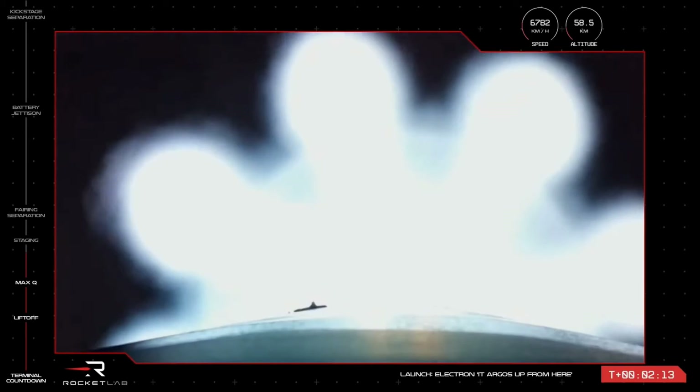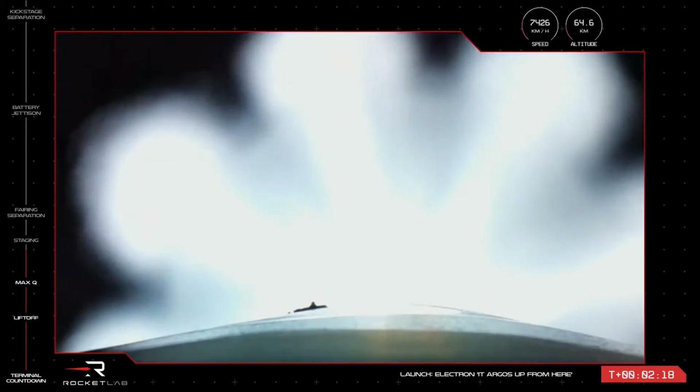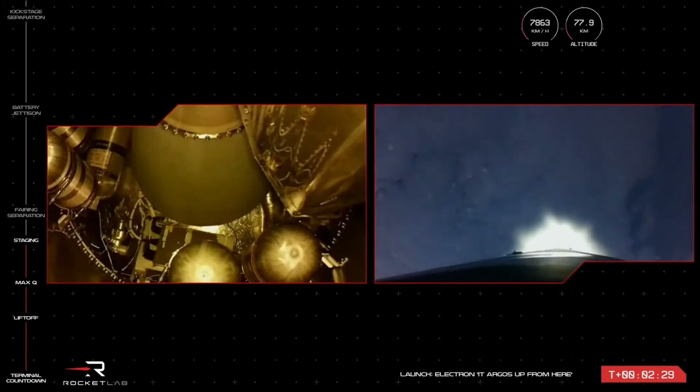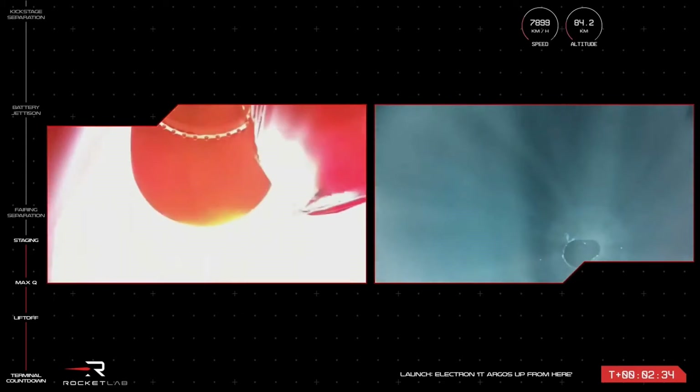15 seconds to MECO. MECO confirm. Stage separation successful. Stage two ignition.